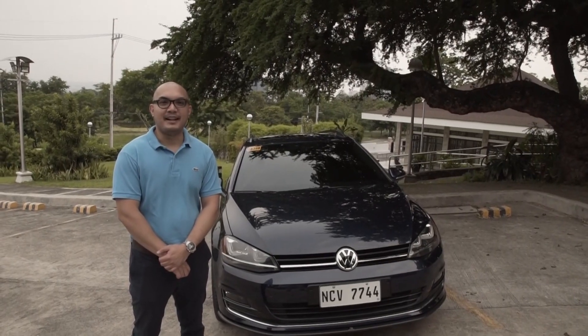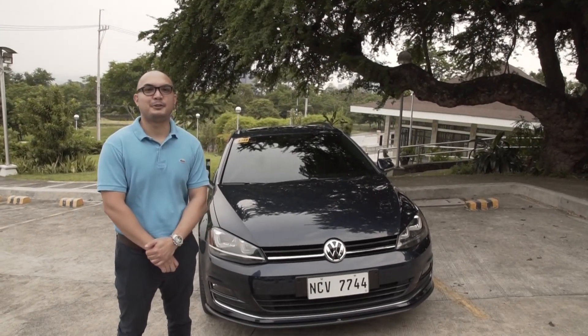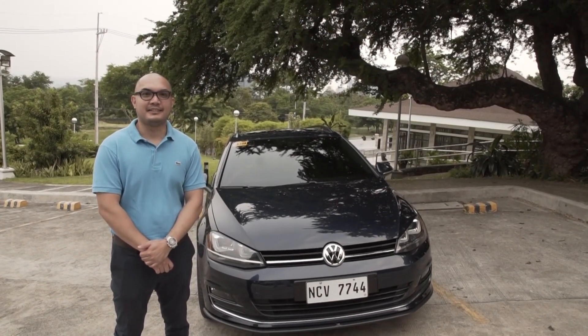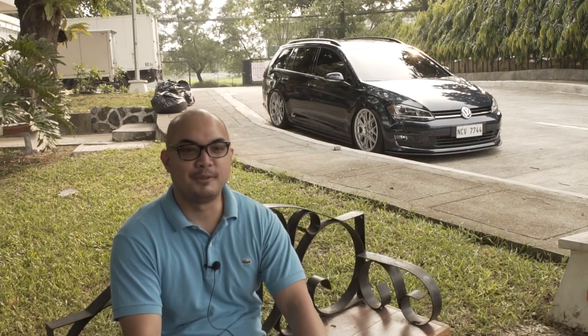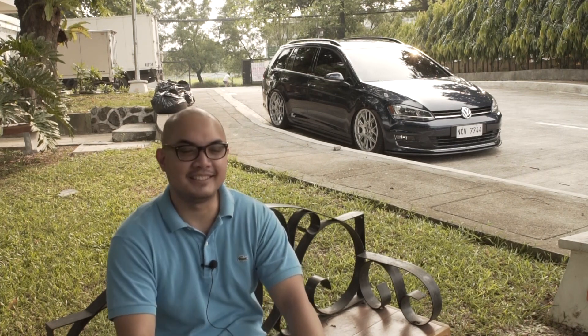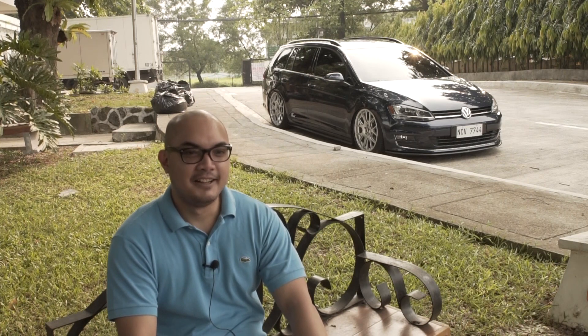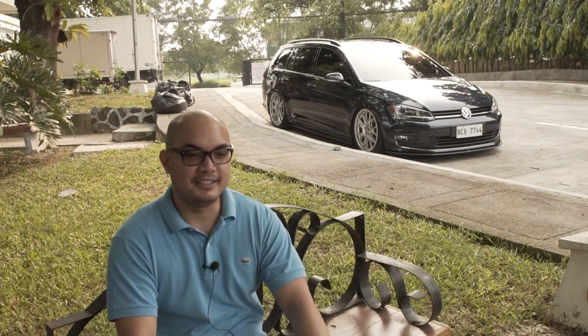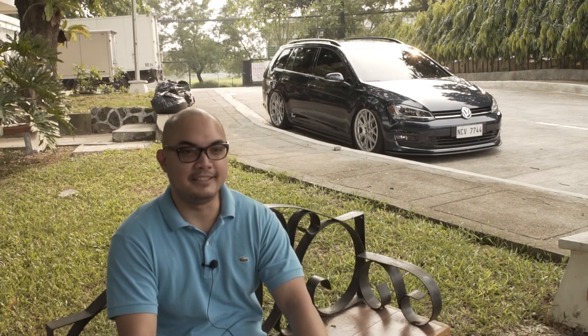Good afternoon. I'm Anton Malamog, the proud owner of this Volkswagen Golf Sport Wagon GTS. This is a Golf Sport Wagon GTS in the Philippines. We bought it in 2018, but I think they started to import it at around 2016 or 2017.